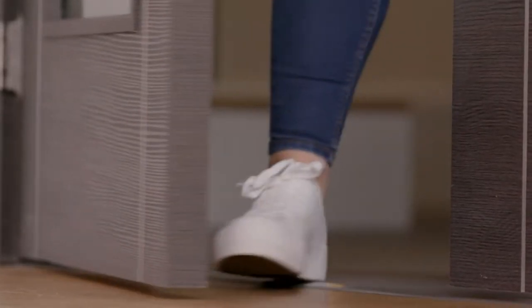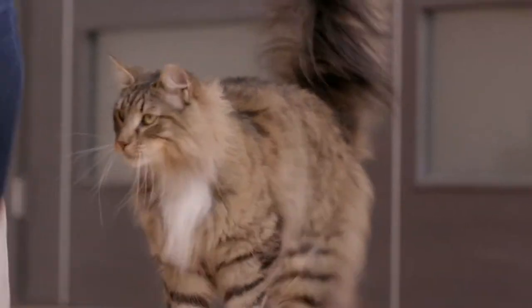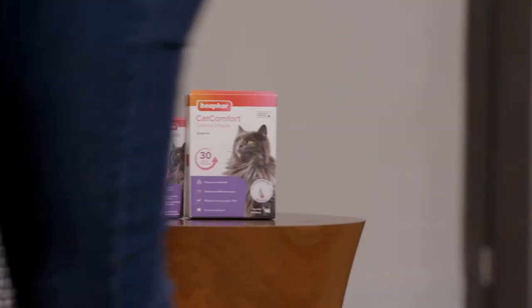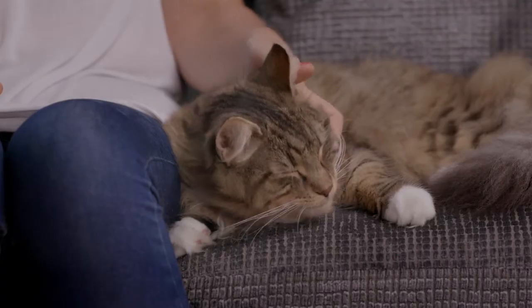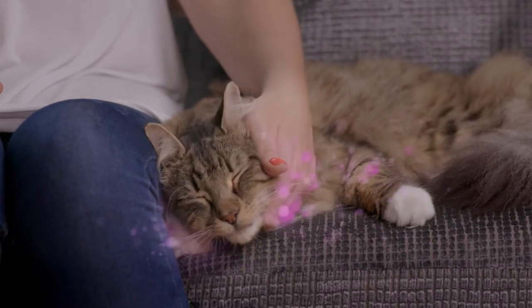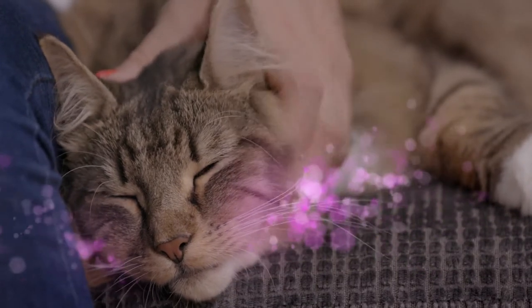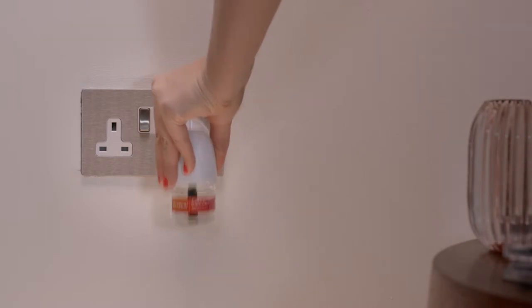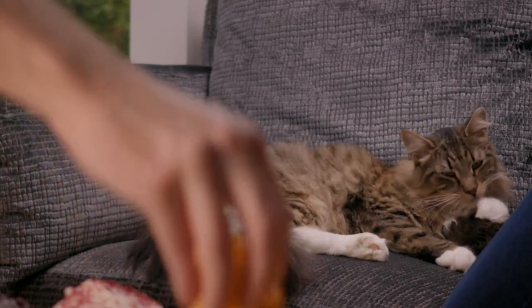Fortunately, the Beafer Cat Comfort Range can help cats and kittens, just like Nora, feel more at ease. When cats rub up against objects or people, they release feline facial pheromones from glands in their cheeks. Pheromones are clinically proven to promote feelings of reassurance and happiness in cats, helping them form positive connections with people and their surroundings. The Beafer Cat Comfort Range uses a synthetic replica of these pheromones, helping your cat feel at ease anywhere.